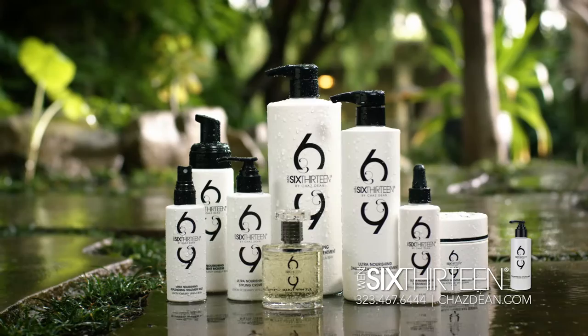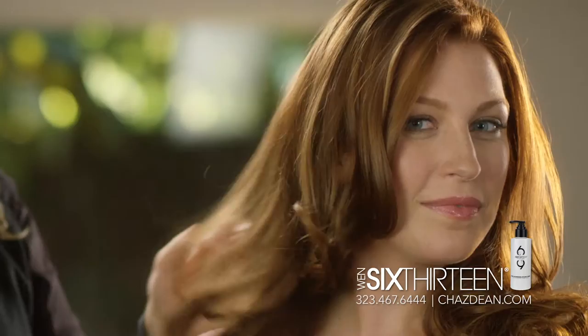You're going to find skin care ingredients in the 613 line. You're actually repairing your hair, replenishing your hair. The more you use the 613, the more you're going to notice your hair getting fuller, thicker, healthier, stronger, younger looking. You can feel the difference in your hair.